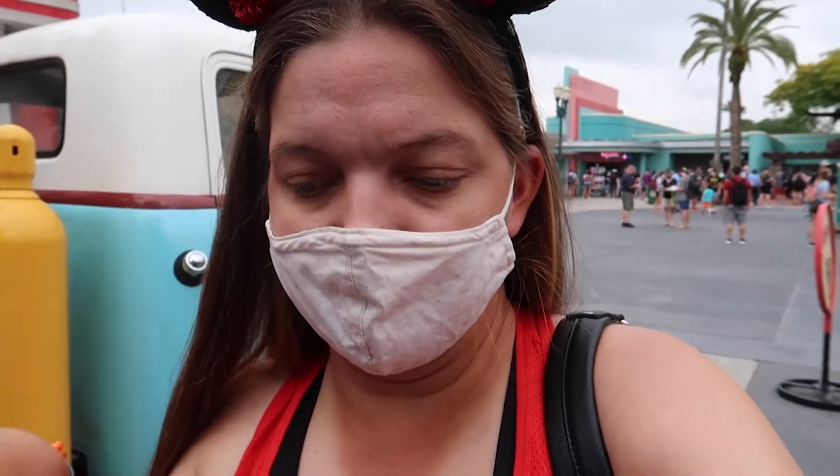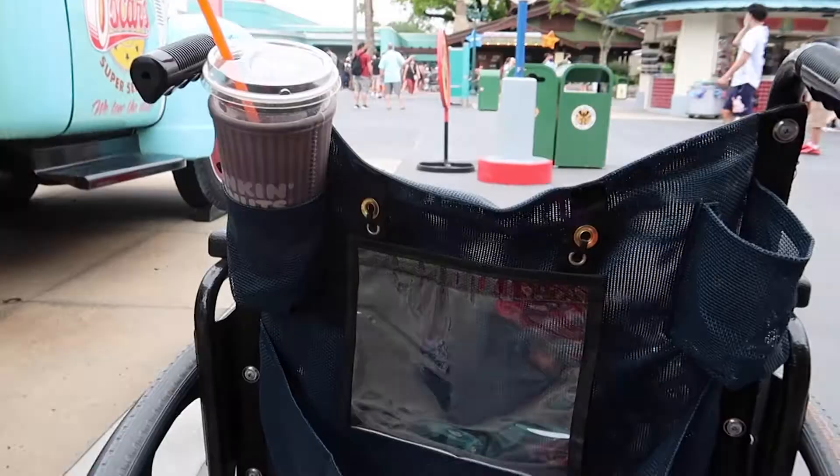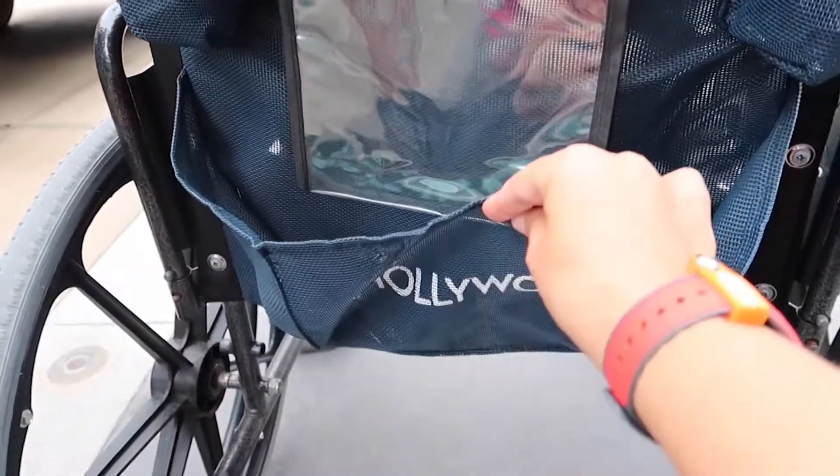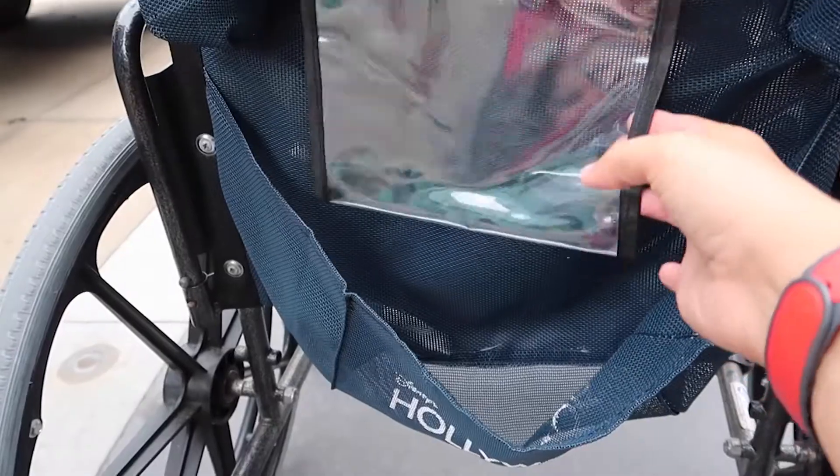On the back of the wheelchair you get two cup holders, and there's a small basket as well. You can see I've got one cup here, nothing in the other, and then there's a little basket. There's also a slot where you would slide your name tag in.